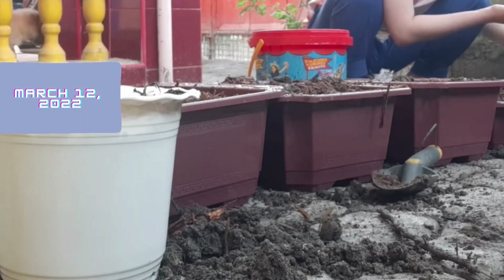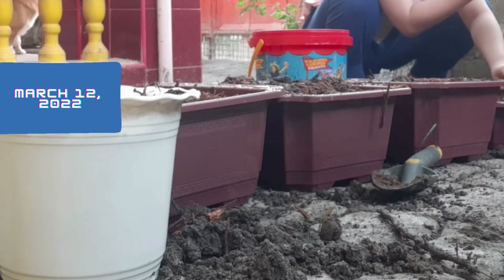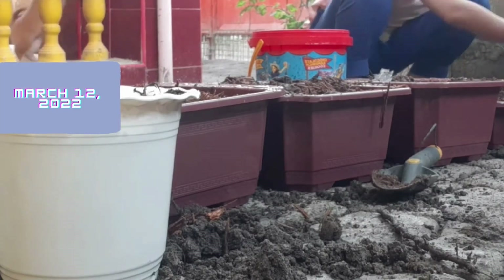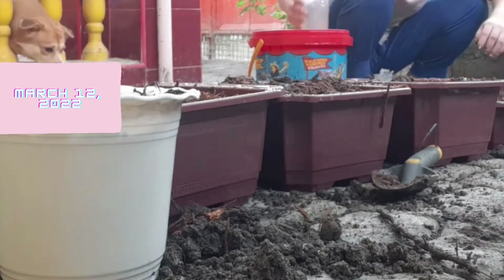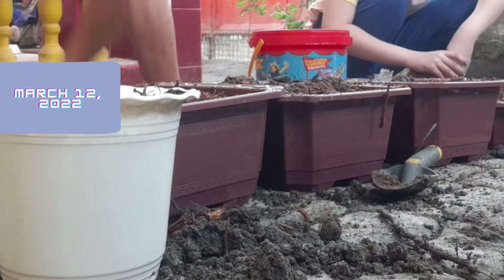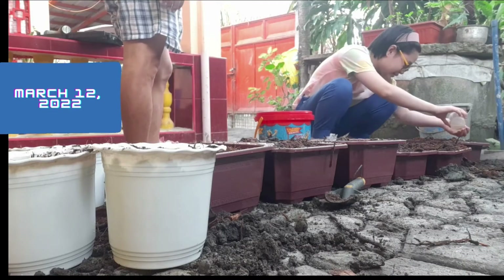My vegetable garden starts with these steps. First, pick a box. Second, start with good soil. Third, plant at the right depth. Fourth, be careful with water. Fifth, keep the moisture level the same. Sixth, keep the soil warm.